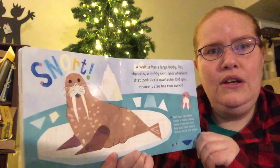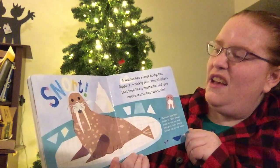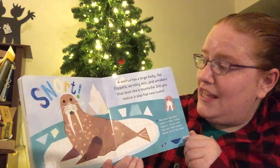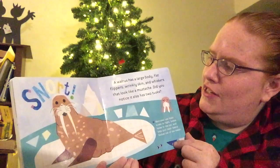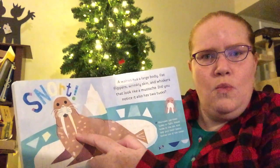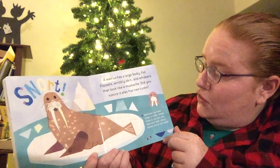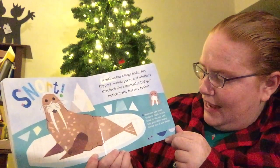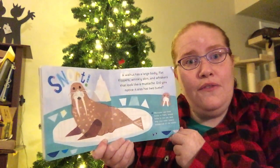Snort! A walrus has a large body, flat flippers, wrinkly skin, and whiskers that look like a mustache. Did you notice it also has one, two tusks? Walruses use their tusks to fight, break holes in the ice, and help pull their heavy bodies out of the water.